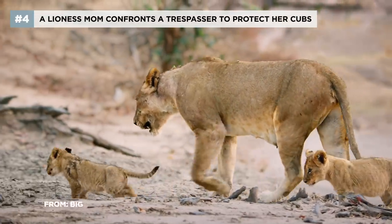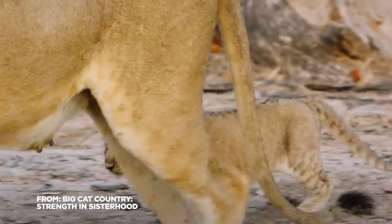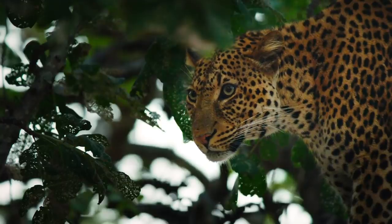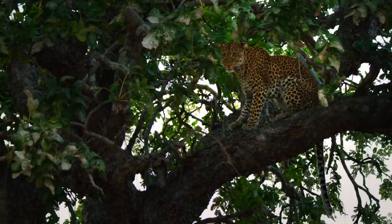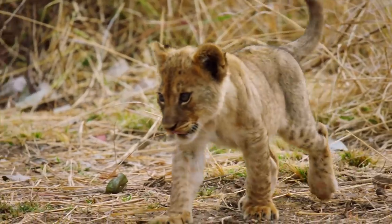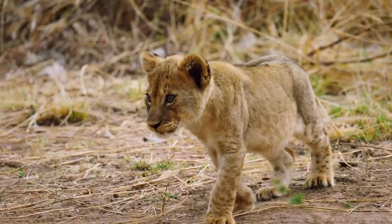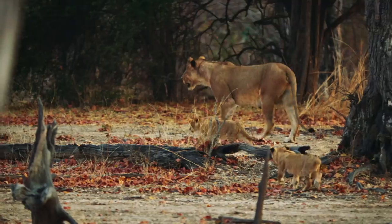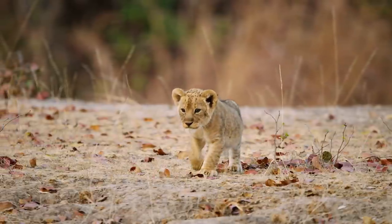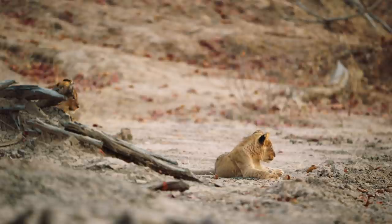At two months old, they have yet to learn how dangerous their world is. Hyenas and leopards are notorious cub killers. Less than half of lion cubs get to see their first birthday, and even fewer make it to adulthood. But the greatest risk of all is from other lions.